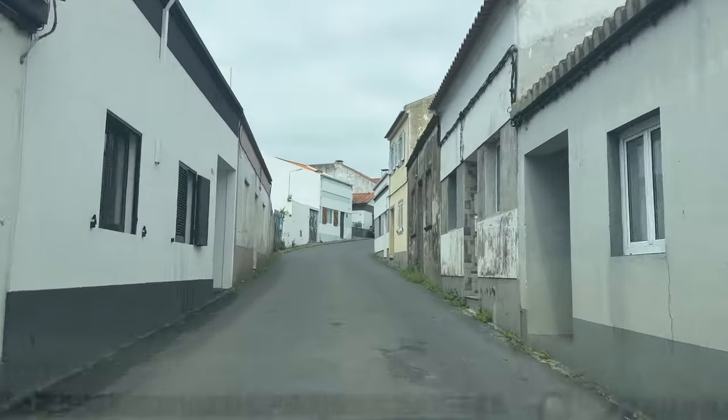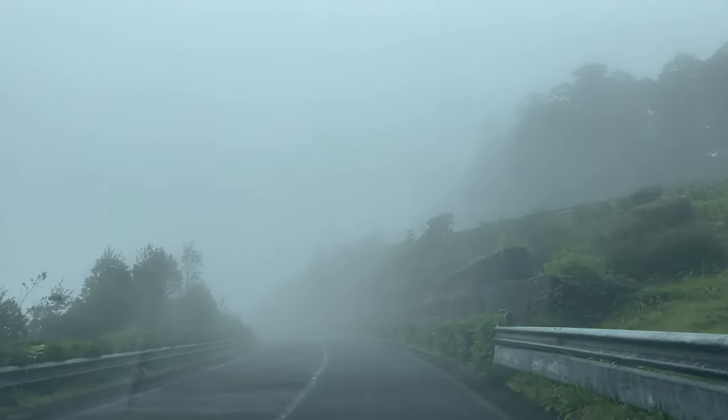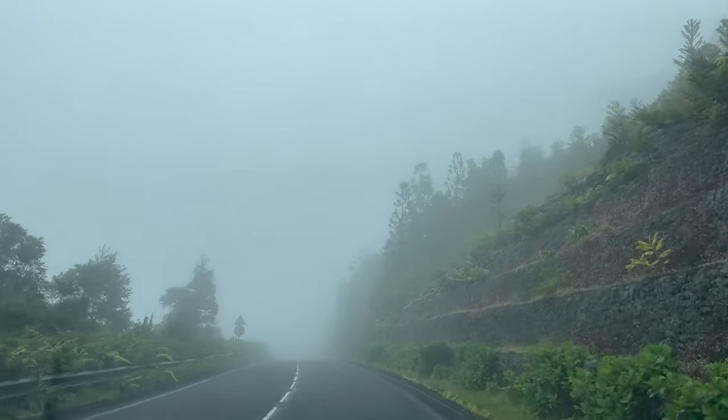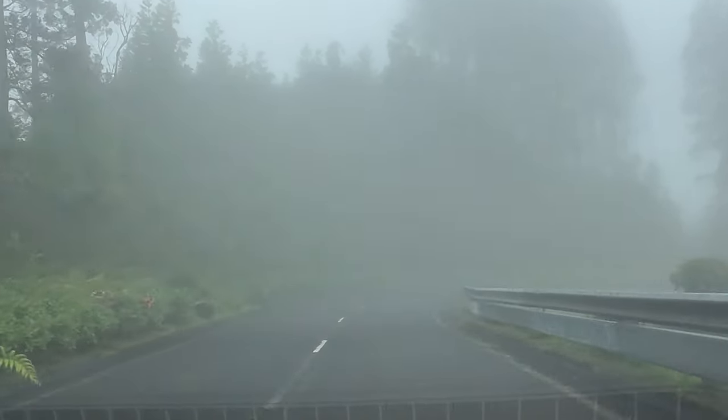The speed limit is usually 80 kilometers per hour, or about 50 miles per hour. Between the windy roads and all the fog you'll encounter, you really won't want to go much faster than that. It will be very foggy many days, especially higher up in the mountains.